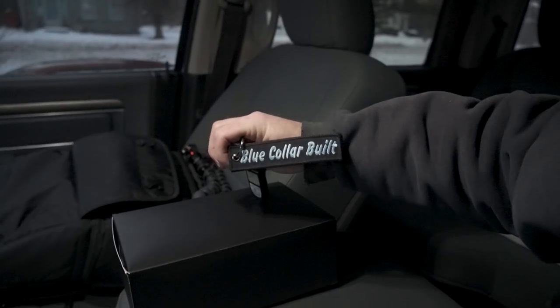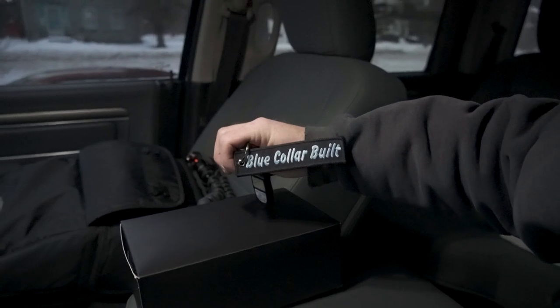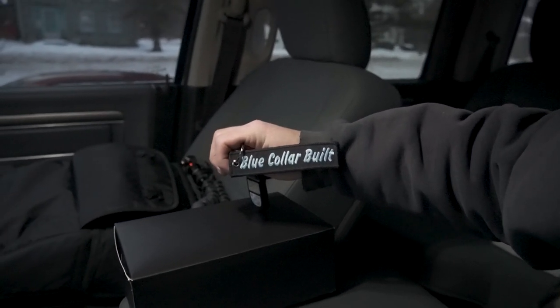For anyone who's new or might not have seen these when I revealed them back in the spring, we do have Blue Collar Built key tags that will be available for you guys to purchase here very soon.